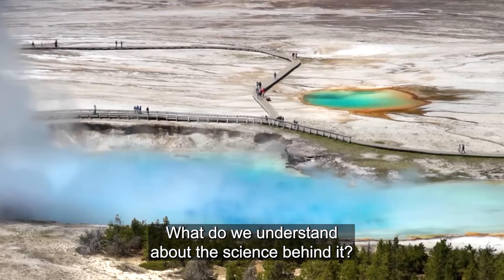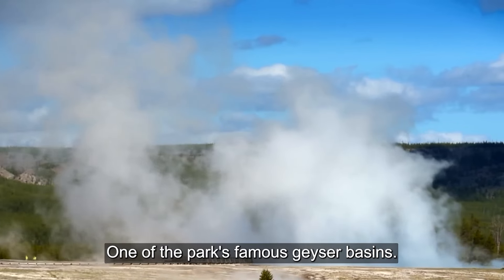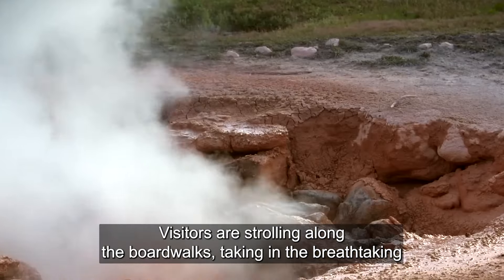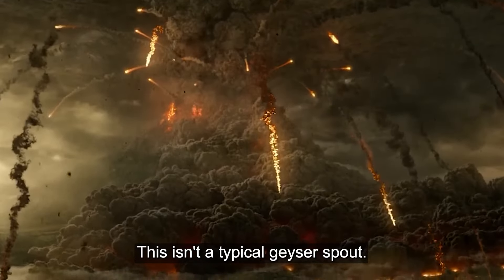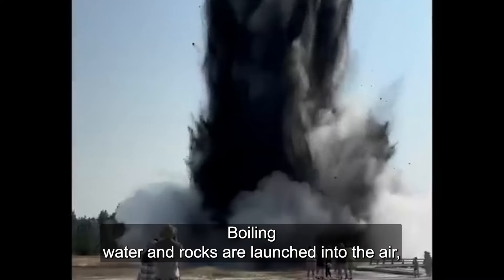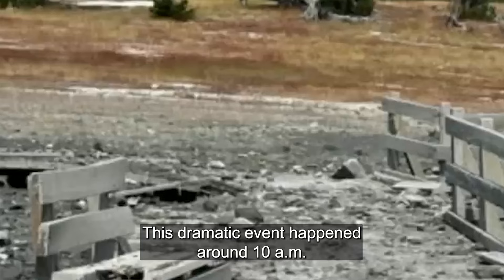What do we understand about the science behind it? The unexpected geyser eruption on a serene morning at Yellowstone's Biscuit Basin, one of the park's famous geyser basins. Visitors were strolling along the boardwalks, taking in the breathtaking views of steam rising from the hot springs, when suddenly an eruption occurred. This isn't a typical geyser spout — it's a powerful and unexpected explosion. Boiling water and rocks were launched into the air, creating a scene of both awe and concern. This dramatic event happened around 10 a.m. local time.